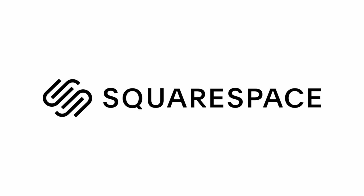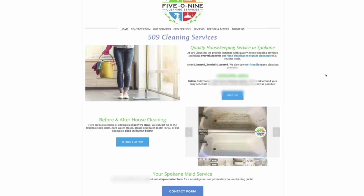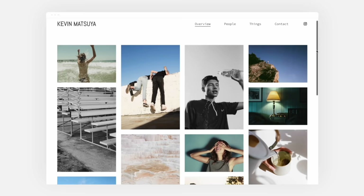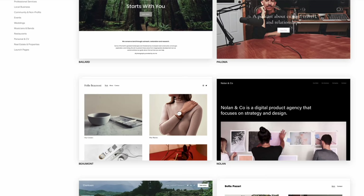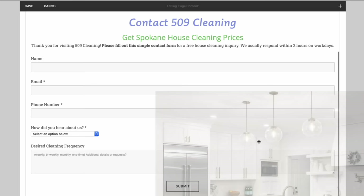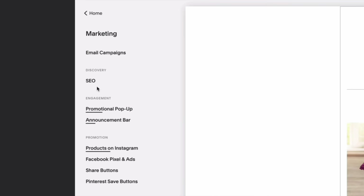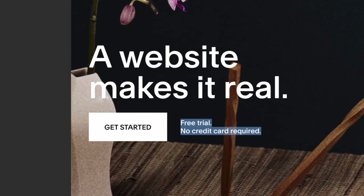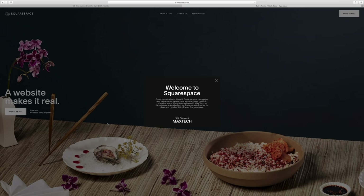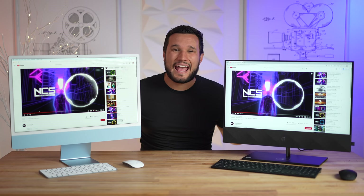Let me give a shout out to the sponsor of this video, Squarespace. If you've been looking to make a website, Squarespace is seriously the best way to go. You can make a great looking website with literally no web-making experience — whether you want a portfolio, a blog, e-commerce, or anything else. Start your free two-week trial with no credit card required at squarespace.com/maxtech or the link below, and save 10% off your first purchase of a website or domain.